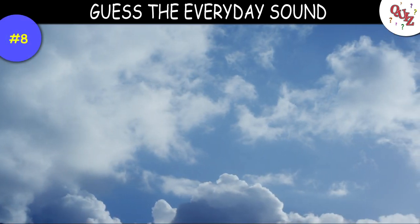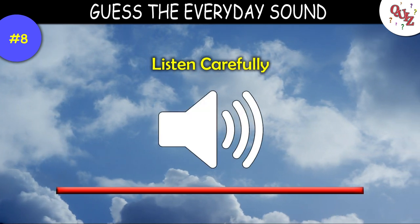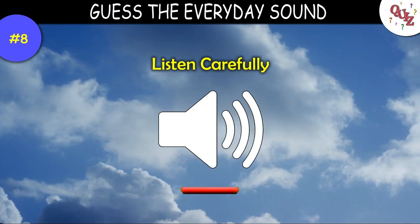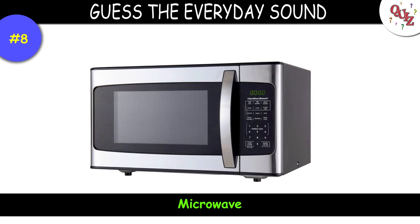Question 8. Hmm, let's see if you get this one — listen close. Times up — the answer here is a microwave.